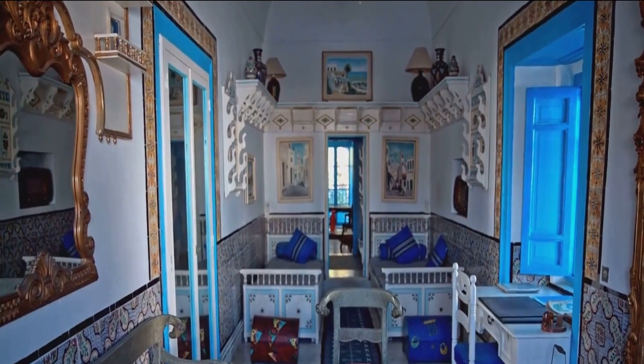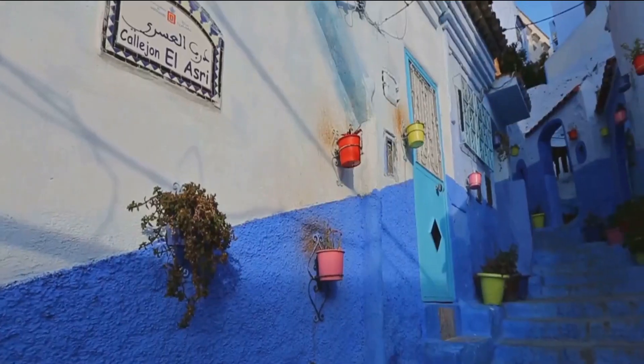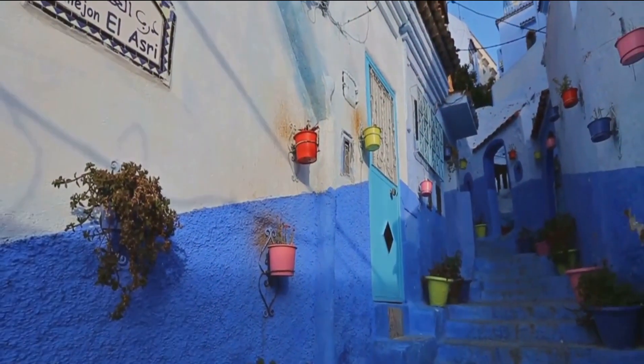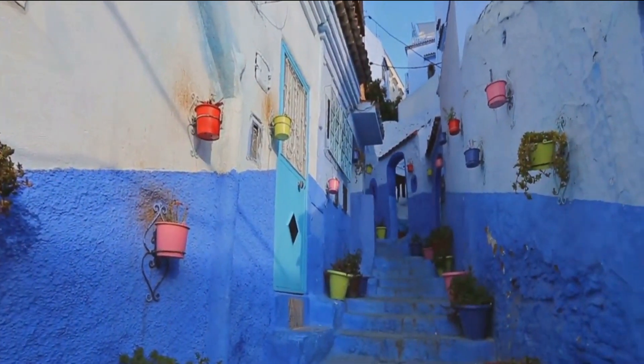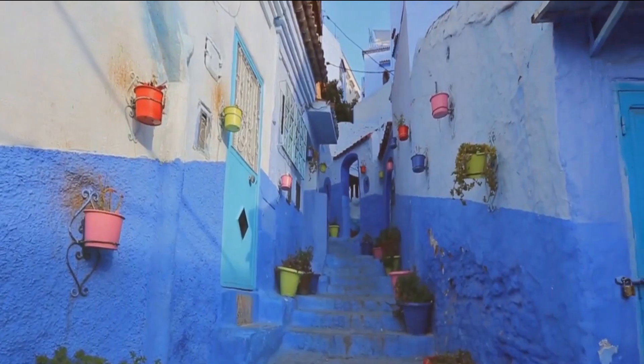The uniqueness of Sidi Bou Said lies in its architecture. The village is adorned with ornate wrought iron window grills, beautifully carved wooden doors, and cascading bougainvillea that add a touch of whimsy.